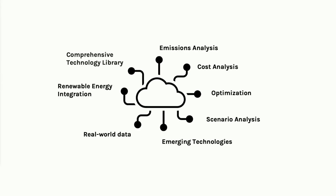Such a platform must integrate real-world data, account for regional renewable resources, and integrate understanding of emerging technologies. On top of that, you need to perform different types of analysis: cost analysis, emissions analysis, and optimization.